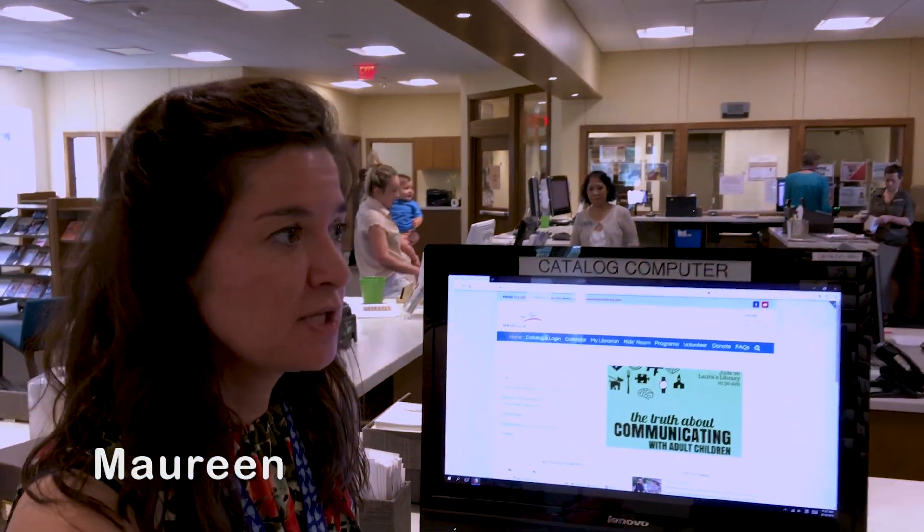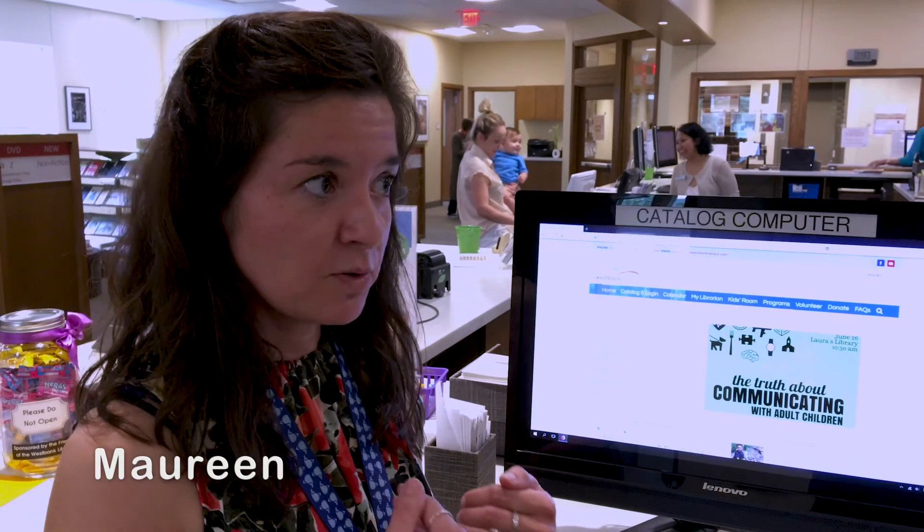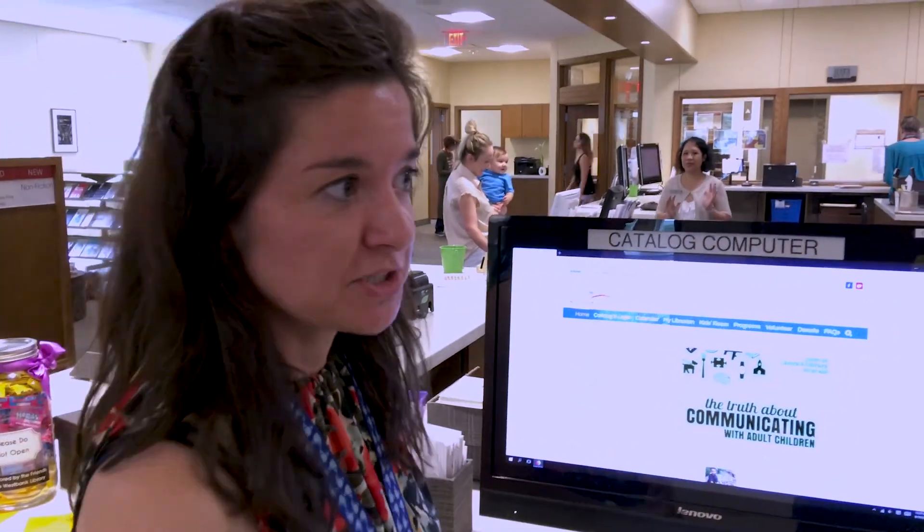Hey Maureen, I'm going on vacation and I want to make sure that I don't miss any of my reserves. What can I do? Okay, so if you're going to be going on vacation and you want to make sure that your reserves don't come in while you're away, you go to our website. I'll show you how to do that.